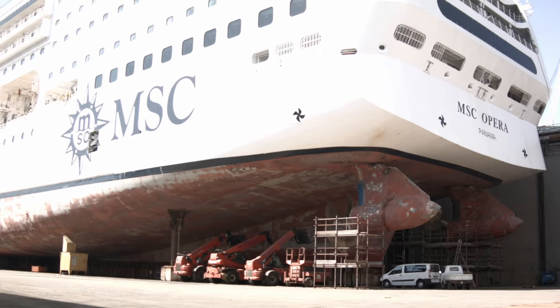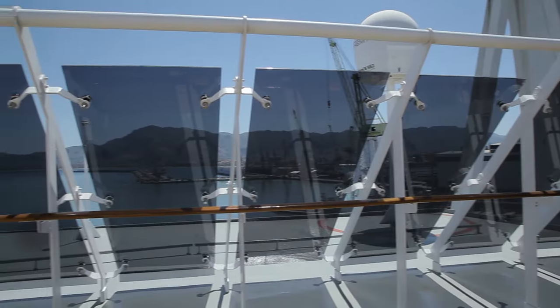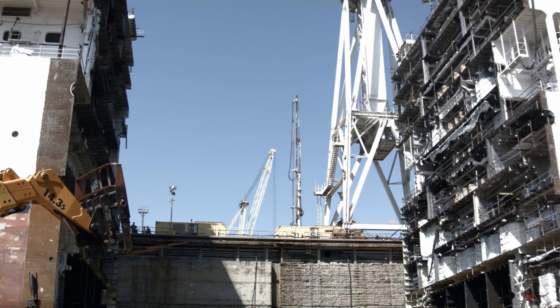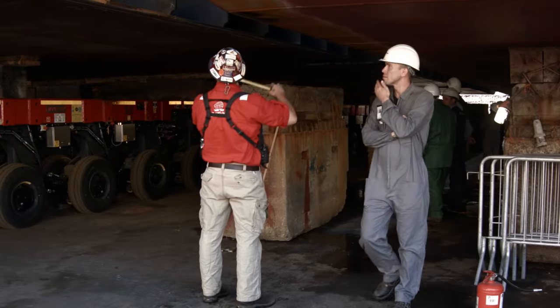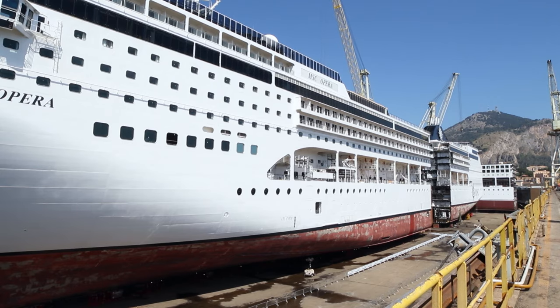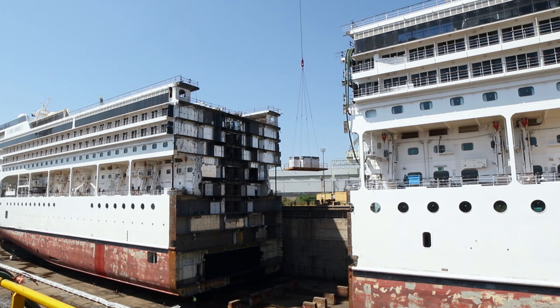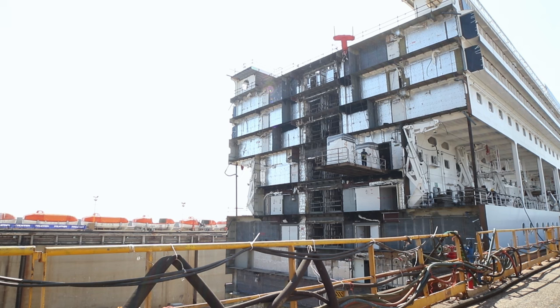The MSC Opera sits in the dry dock of the bustling Italian port city of Palermo. The ship has been cut and the bow moved forward 28 meters. However, before giving the order to insert the new section, the yard takes advantage of the gap in the ship to fill it with fittings that otherwise would be too large to be inserted through the existing doors and portholes. An extraordinary refit is underway while the ship waits for its extra length of hull.